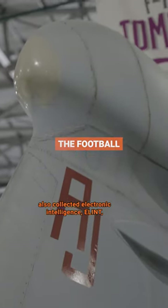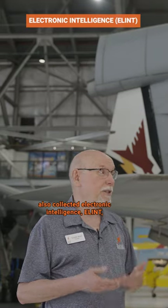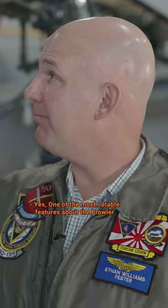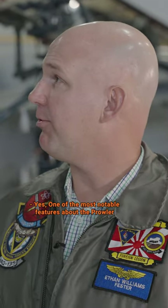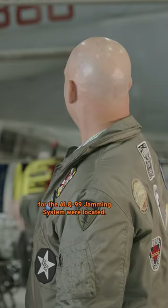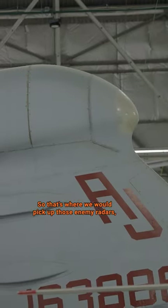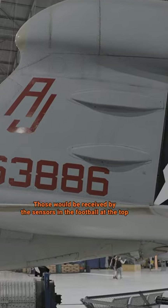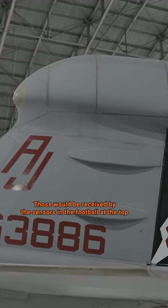We mentioned that this airplane also collected electronic intelligence — ELINT — and this is where that happened. One of the most notable features about the Prowler is that big bulge on top of the tail, as we called it, the football, and that's where the receivers for the ALQ-99 jamming system were located. That's where we would pick up enemy radars, enemy transmissions, things like that — received by the sensors in the football at the top.